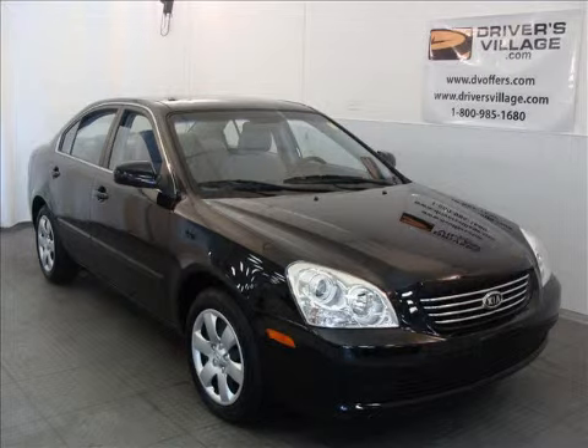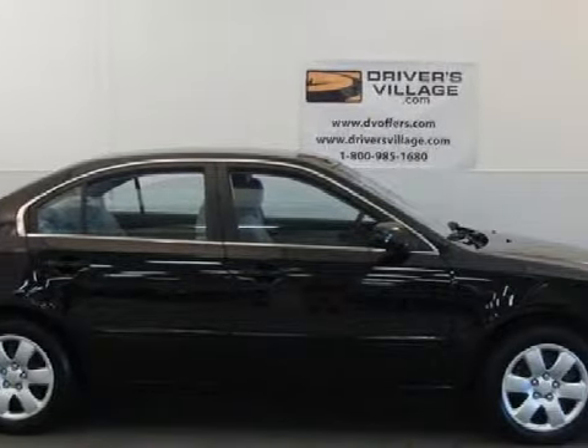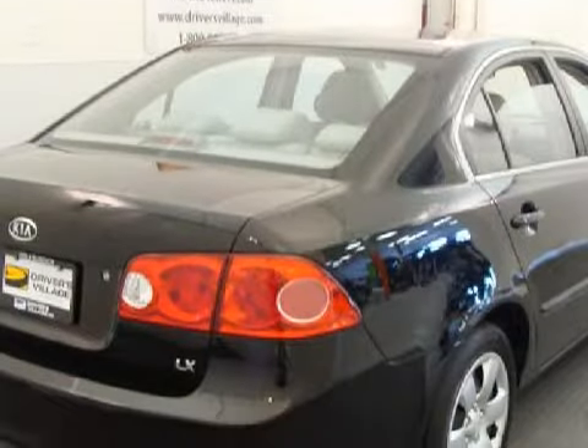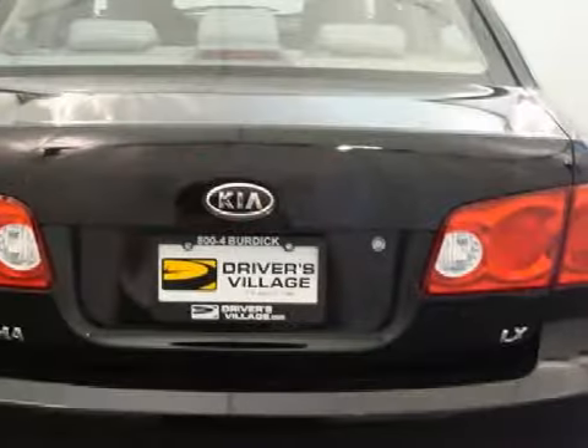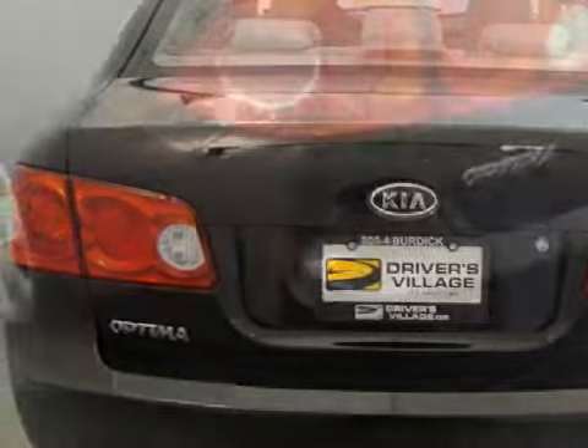This sensational 2008 Kia Optima has only 16,737 miles. This four-door sedan has fine seats, and is equipped with a responsive 2.4-liter in-line 4-cylinder 16-valve engine and a reliable 5-speed automatic transmission.